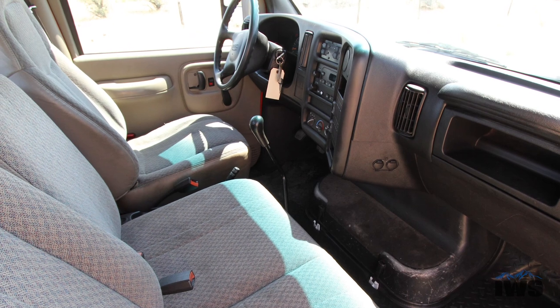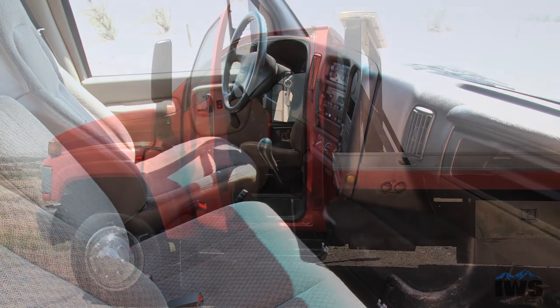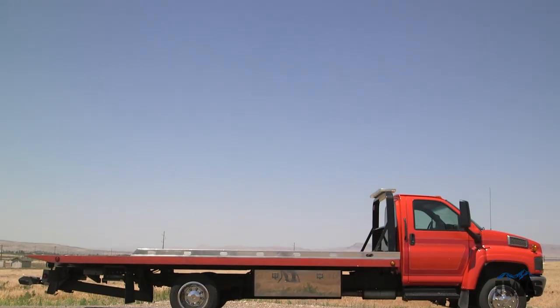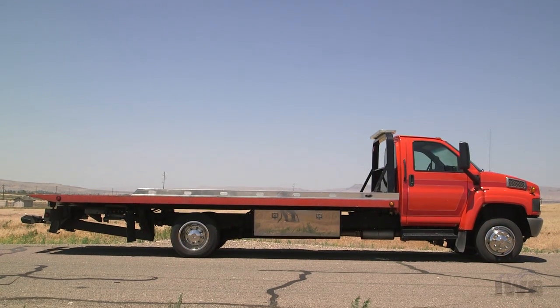So if you're looking for a nice economical truck to fit your business needs, give us a call. Schedule a test drive on this unit — you'll be very happy. Thanks for taking time to watch this video and have a wonderful day.